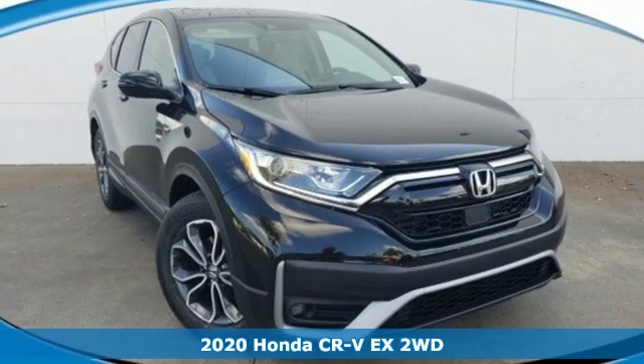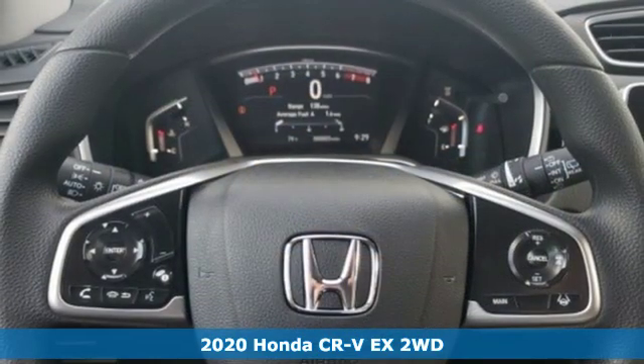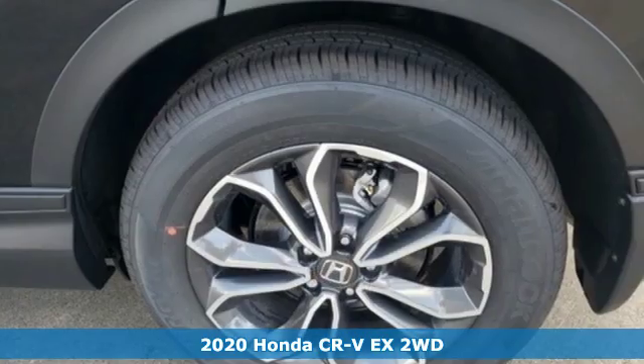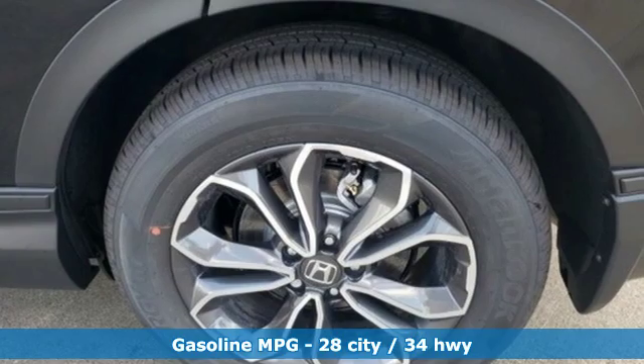Here's a new 2020 Honda CR-V. Capability without compromise isn't a dream, it's a CR-V. And get ready for an impressive combination of features.